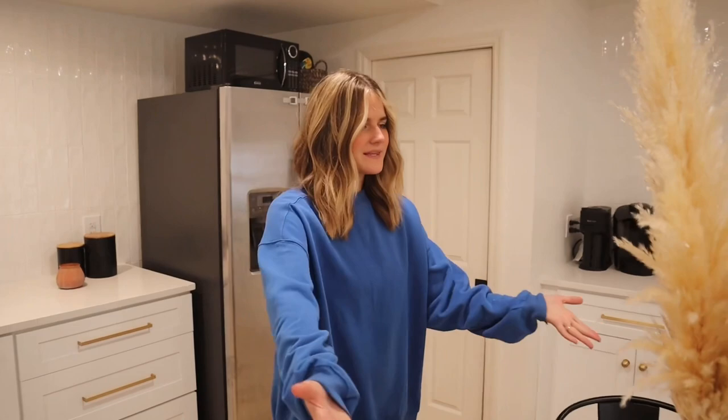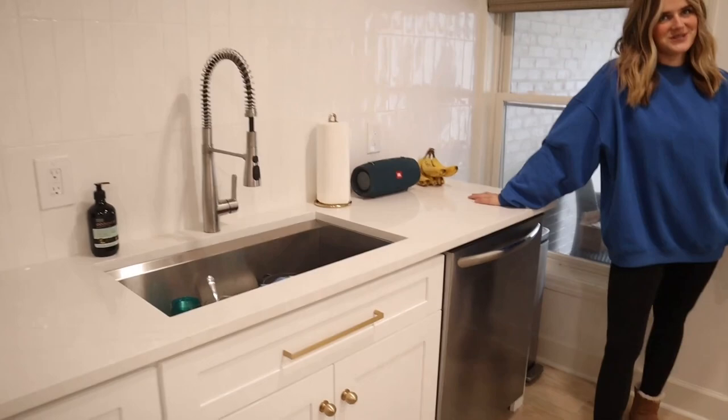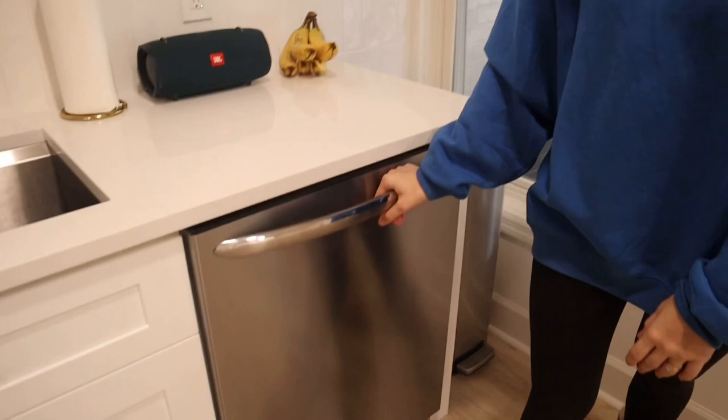We got this pampas grass from Sienna's baby shower, and I've been saving it. We have our dishwasher and sink and counters over here. I don't know if you guys know, but in our old place we didn't have a dishwasher or a washer or dryer. So we have both of those things here, and it's mind-blowing because we don't have to wash dishes by hand or go to the laundromat anymore.